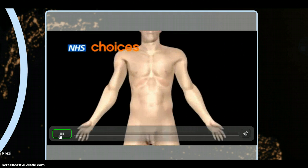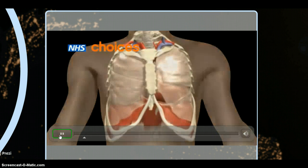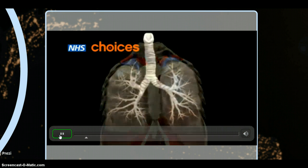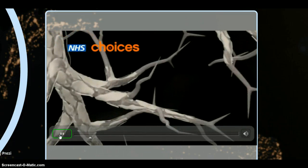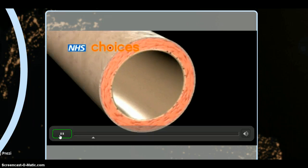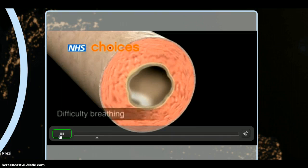Asthma is a chronic long-term condition that can be managed but not cured. Asthma affects the airways of your lungs, causing the airways to narrow and swell, resulting in wheezing and difficulty breathing.